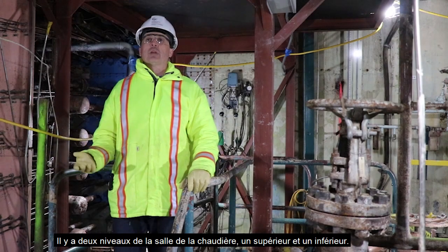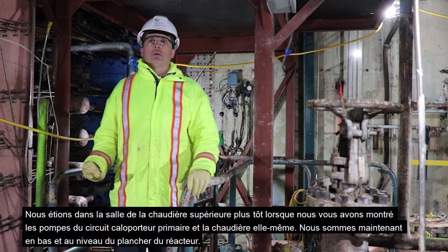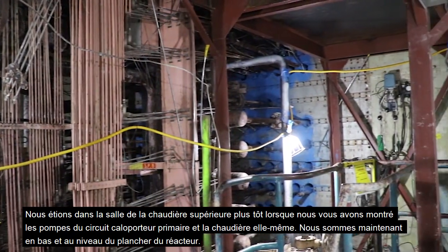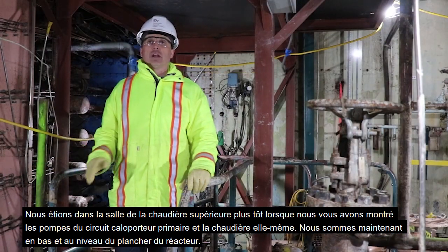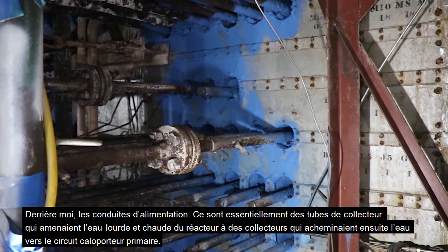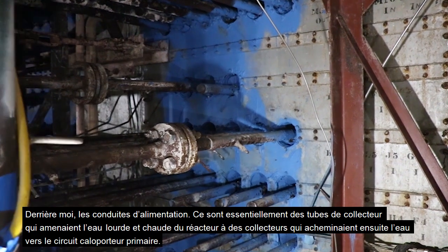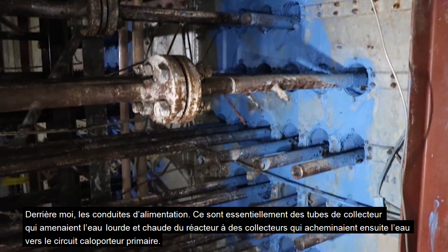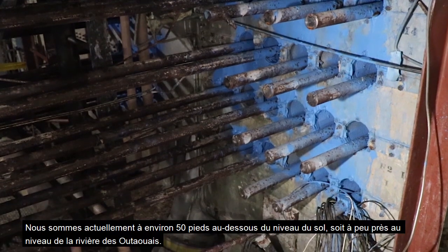There were two levels to the boiler room — an upper boiler room and a lower boiler room. We were in the upper boiler room earlier where we showed you the primary transport pumps and the boiler itself. Down below, we're now at the actual floor level of the reactor. Behind me are the feeder tubes, which were basically collection tubes that would bring the hot heavy water from the reactor, collected in headers, and piped up to the primary heat transport system.